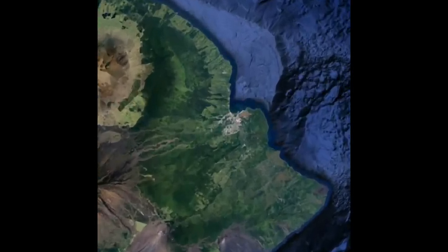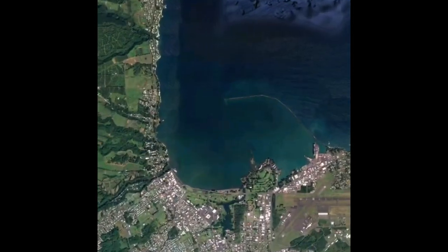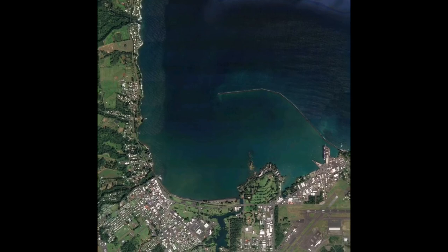Hello everyone, Nick here. Today we're going to be checking out one of my favorite fishing spots on the Big Island of Hawaii, and that's breakwall or breakwater.